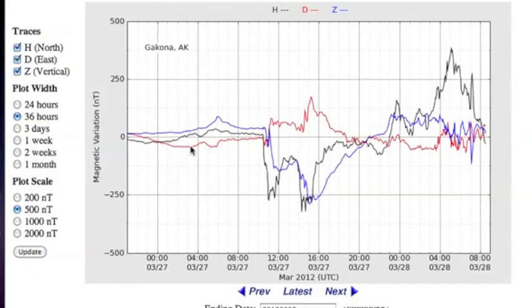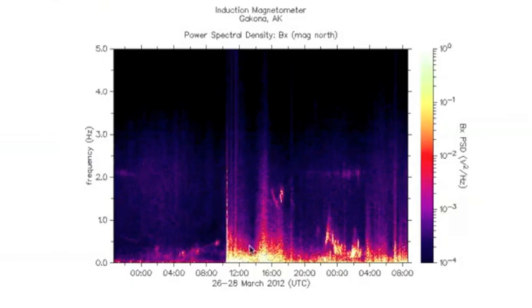It caused noticeable disturbances in the horizontal outer layer of the magnetosphere, along with some temporal variations on the induction magnetometer — that's the strong resonance coming up from the zero hertz line.